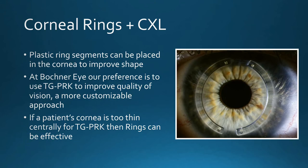Another option, compared to topography-guided PRK, is to use corneal rings. In this technique, plastic ring segments are placed into the cornea to try to improve the shape. At Bochner, our preference is to use topography-guided PRK when we can to improve quality of vision, because it's a far more customizable approach. However, if a patient's cornea is too thin centrally for topography-guided PRK, then rings can be effective.